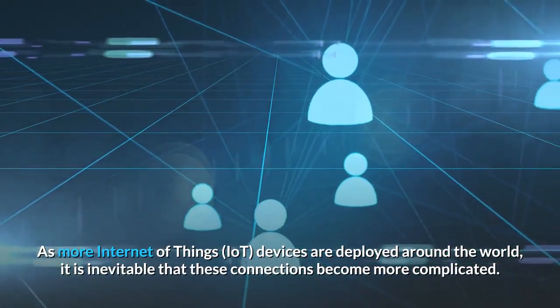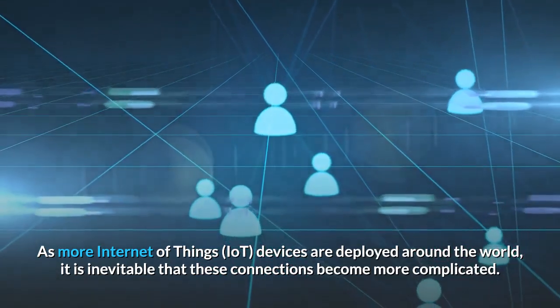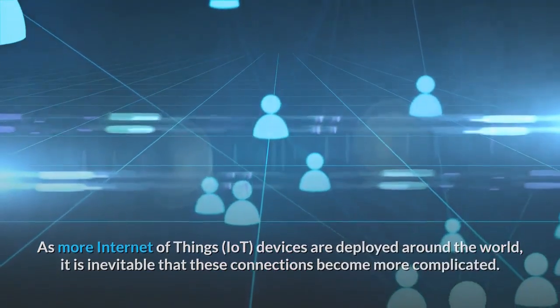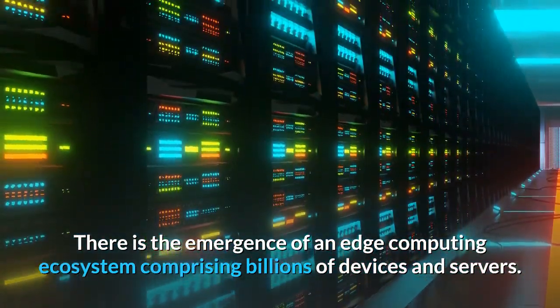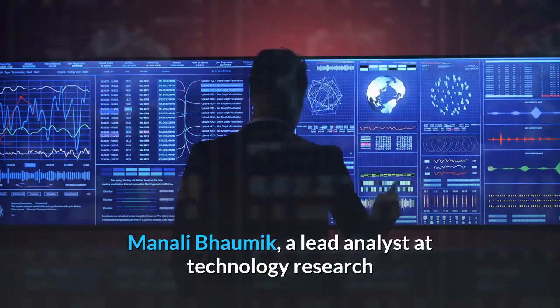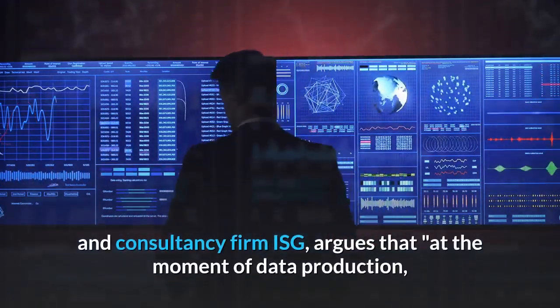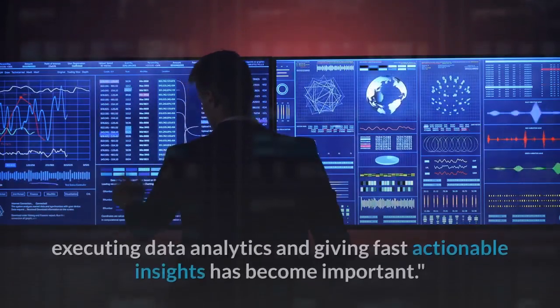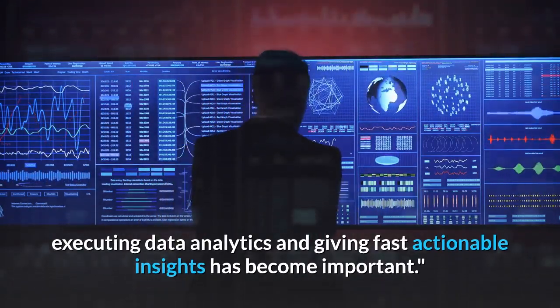As more Internet of Things devices are deployed around the world, it is inevitable that these connections become more complicated. There is the emergence of an edge computing ecosystem comprising billions of devices and servers. Manali Baumic, a lead analyst at technology research and consultancy firm ISG, argues that at the moment of data production, executing data analytics and giving fast actionable insights has become important.